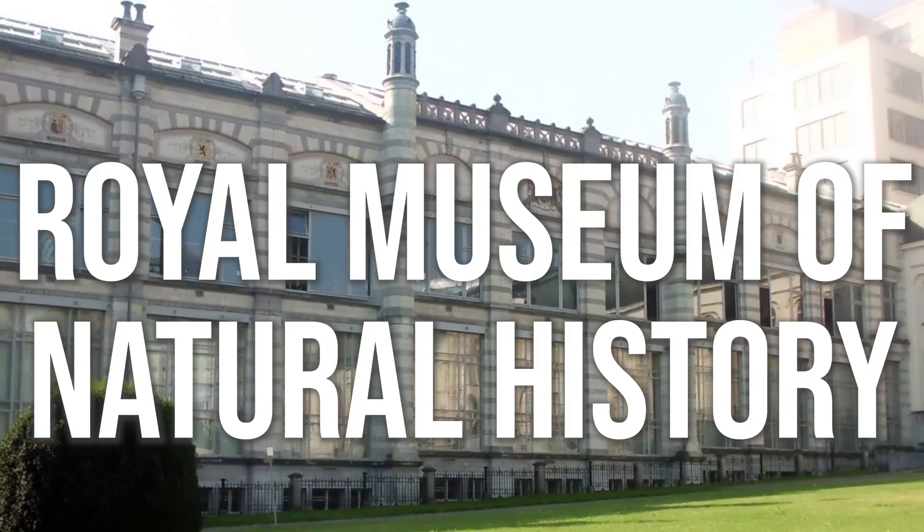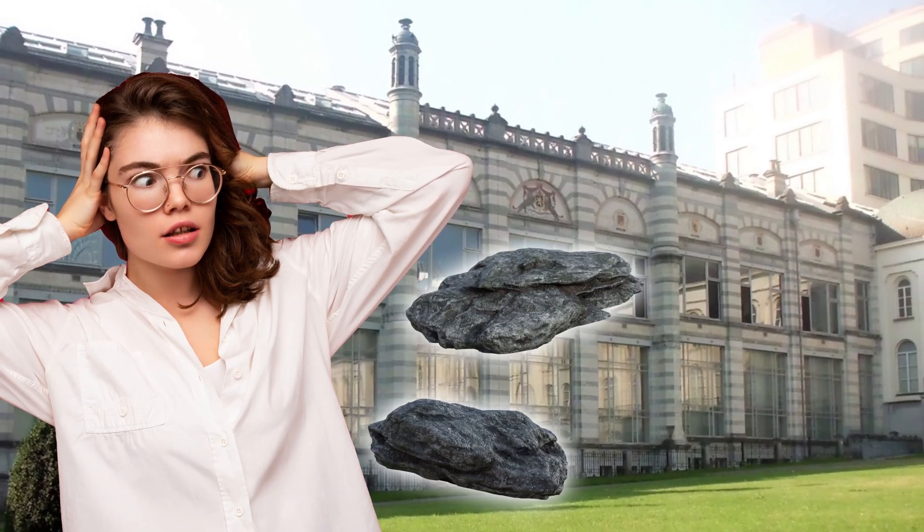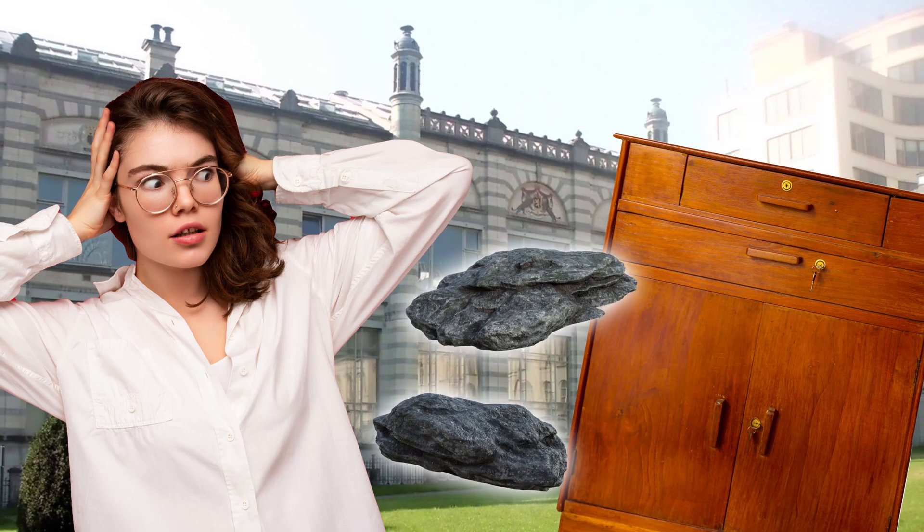Could you accidentally create a whole new mineral? Someone working at the Royal Museum of Natural History in Brussels did just that, when they stored some calcium-rich rocks in an old oak cabinet.